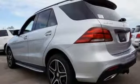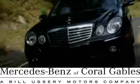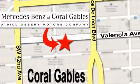Come on in today and experience true luxury for yourself. At Mercedes-Benz of Coral Gables, our goal is to help you discover the true joy of driving. We're conveniently located just west of I-95 at 300 Almeria Avenue.